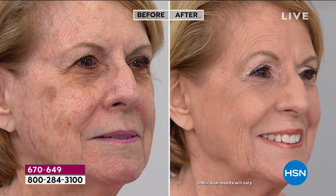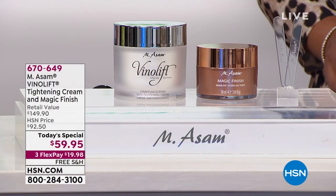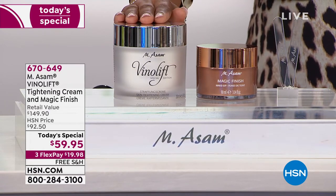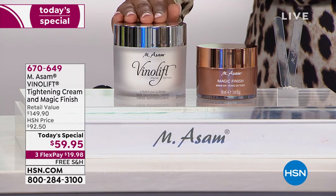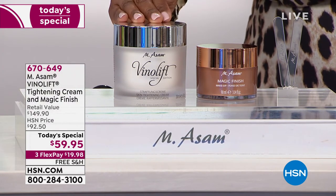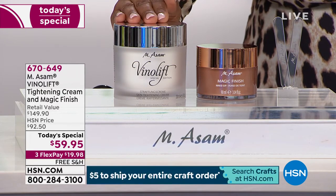You're going to get them both, and I want to set up the value for you, because exactly what you're getting with our today's special is pretty amazing. This is your VenoLift — this is four times the regular size. I'm going to say it again: it is four times the regular size that we normally offer to you.